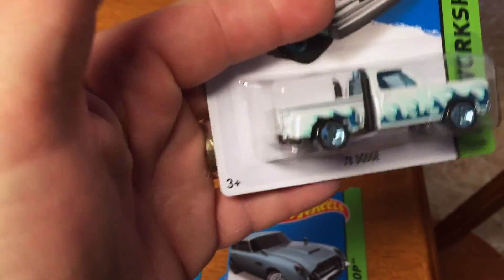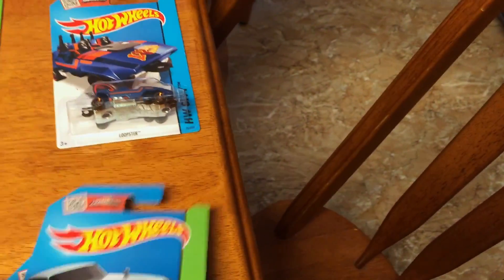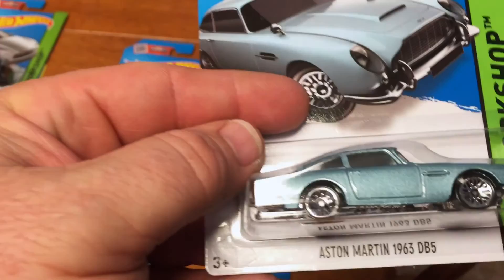These are the cars I was really looking for. Of course, the Loopster. But this Dodge truck — '78 Dodge — this is awesome. And then a new color for the Aston Martin.